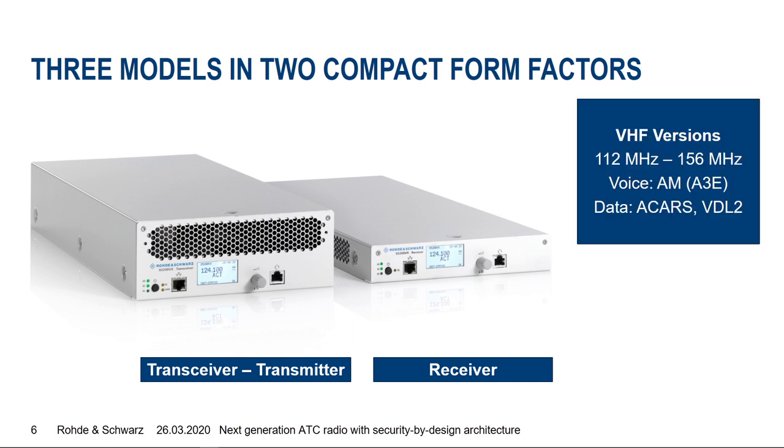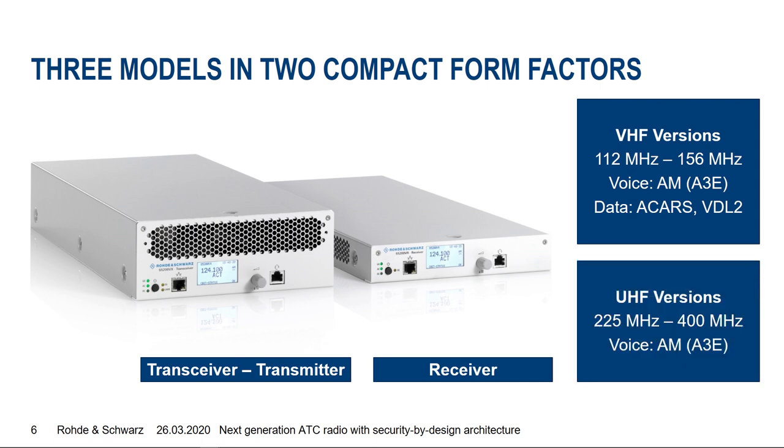The radios are available in a VHF version covering the classical VHF frequency range for ATC, supporting voice with AM modulation and data with ACARS and VDL2. A UHF version is also available, covering the frequency range from 225 MHz up to 400 MHz, supporting voice with AM modulation.